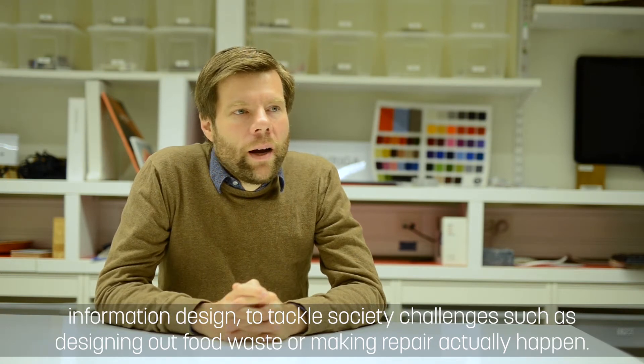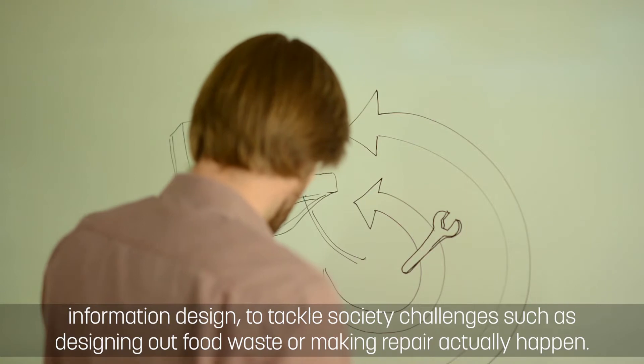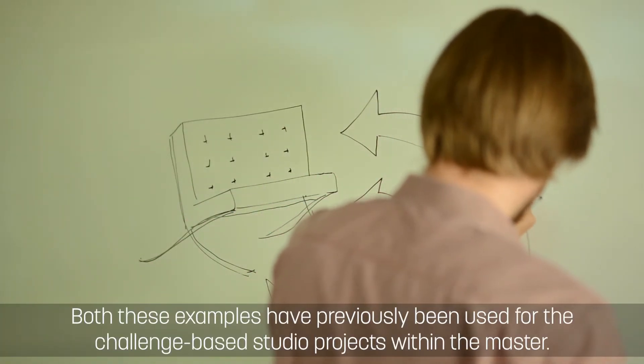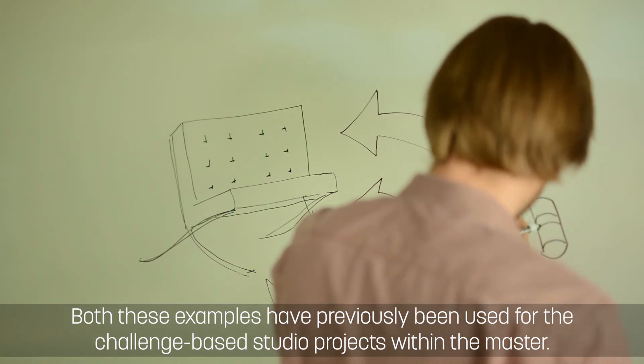To tackle societal challenges such as designing out food waste or making repair actually happen. Both these examples have previously been used for the challenge-based studio projects within the master.